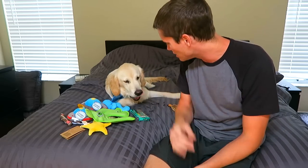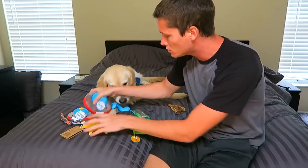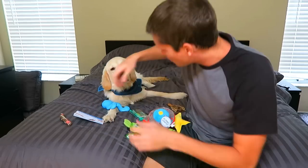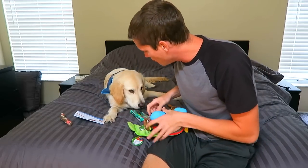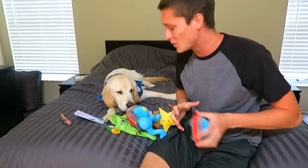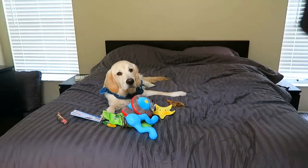There you guys have it — that is our BarkBox unboxing. It's been a while since we did one of these. I think we actually skipped last month. We may be doing another one here pretty soon. That's what we got for this month, Coop — you got one, two, three, four, five new toys and a bunch of treats. Aren't you lucky? As if I don't already get you enough of those things.